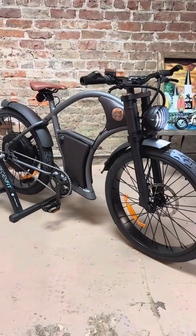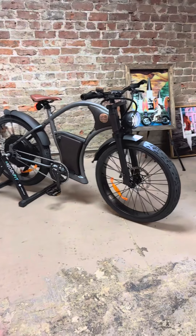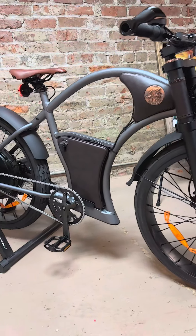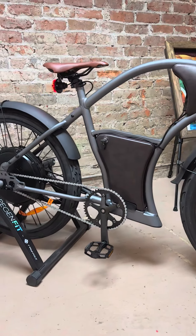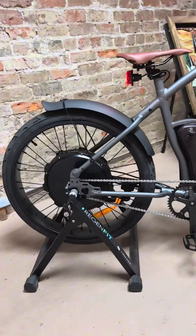Imagine cruising at over 25 miles per hour, powered by a robust 3 kilowatt motor. For the typical commuter, the Torino can get you to work and back on a single charge. And thanks to its throttle and intelligent pedal assist system, riding has never been easier or more efficient.